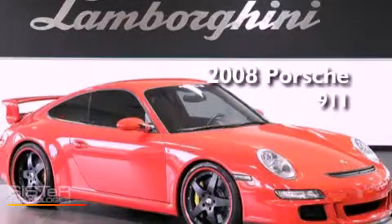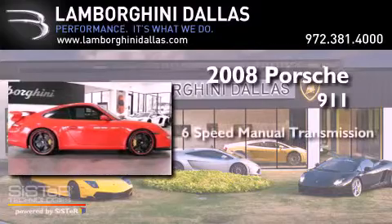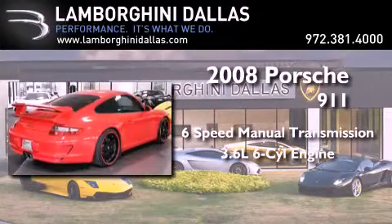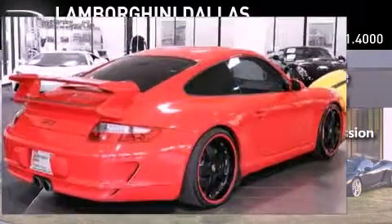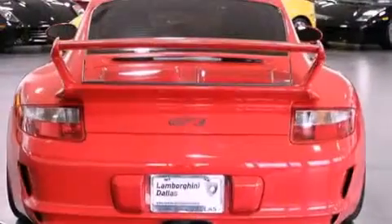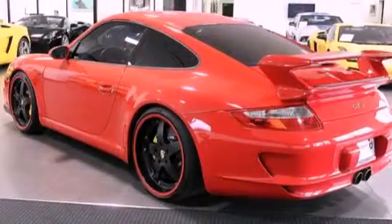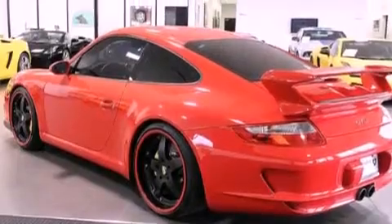This is a 2008 Porsche 911. This car has a manual transmission and a 3.6-liter six-cylinder boxer engine. Its top features include a limited slip differential, a sunroof, aluminum wheels, and traction control and stability control systems.